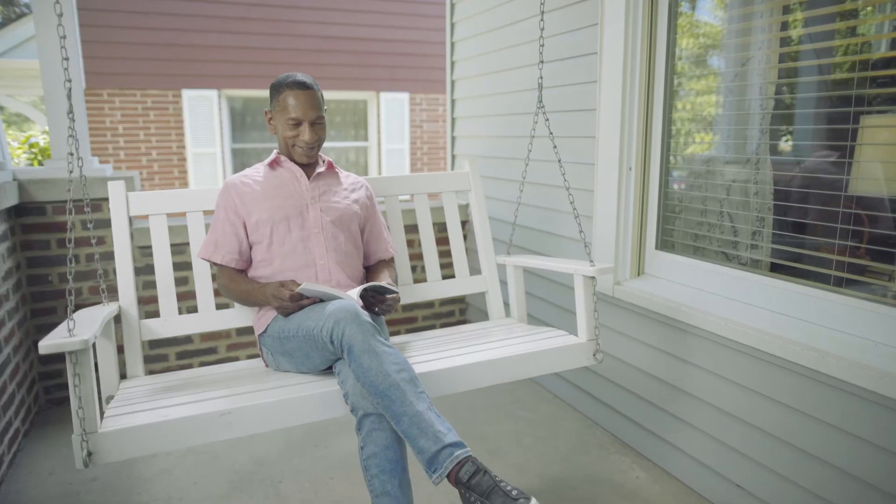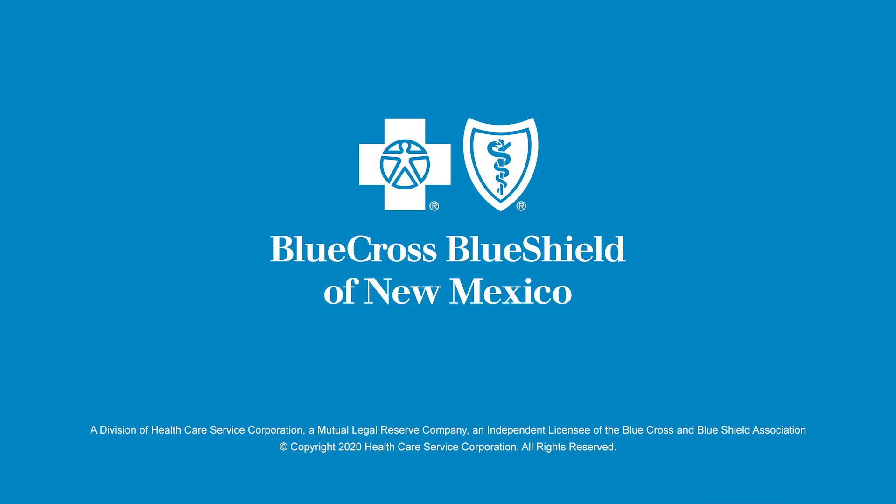Download the Blue Cross and Blue Shield of New Mexico mobile application now so that you too can enjoy the convenience of having everything you need at hand.